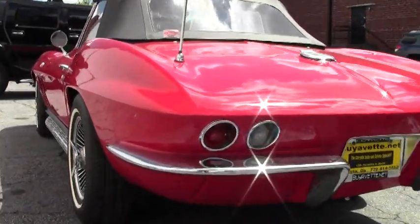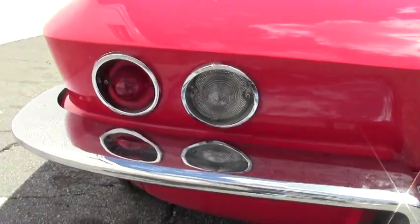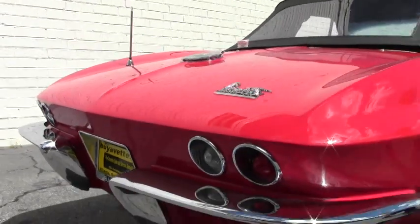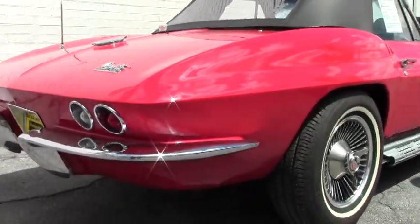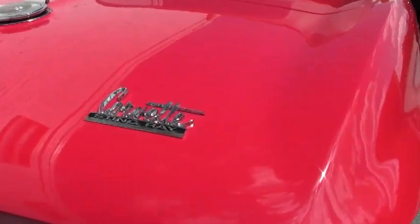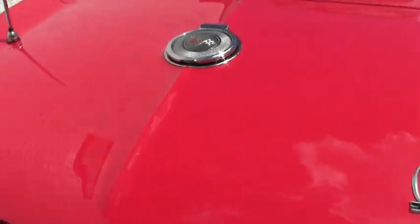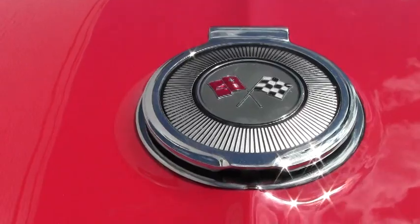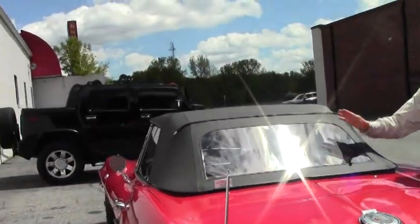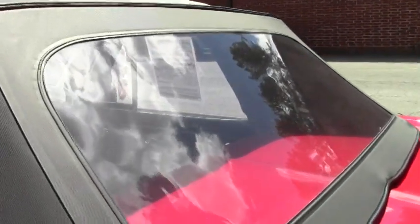Everything about this car — and it's a power antenna. Very obvious about the condition, as you can see. If you have any questions about this Corvette, email me direct: david@buyavet.net. Emblems are in great shape. Gas cap. Everything about it. Look at that top — nice clear window. Next, we're going to check out the interior.